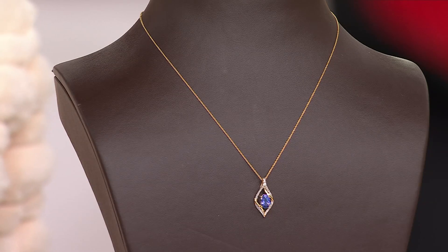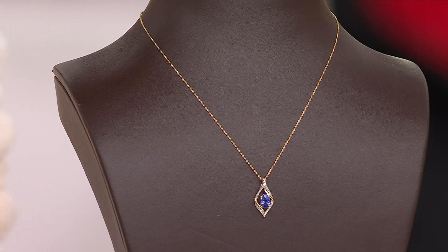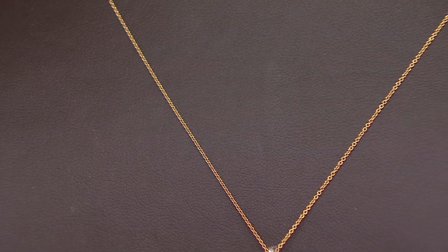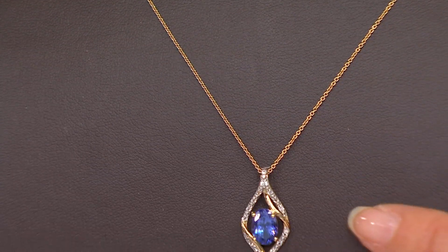This is nearly a carat and a quarter of tanzanite — 1.24 carats. So we're talking a big, noticeable stone that's really going to get noticed as you wear it. A great length too. It has an extender, so you can adjust the length from 18 to 20 inches. And you're getting an 18-karat gold necklace as well. It's a great chain — if you ever want to switch out a pendant, you can slide it and use the chain for another pendant.